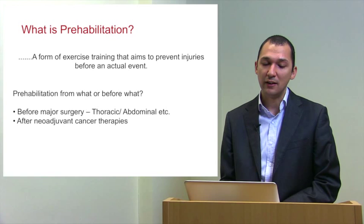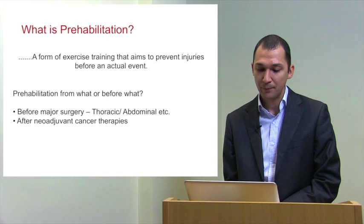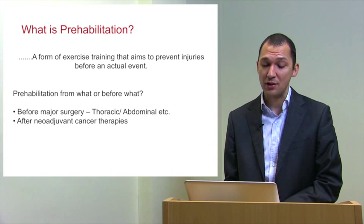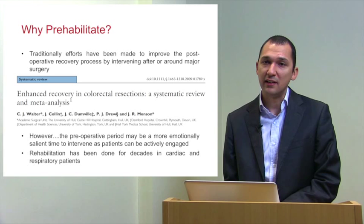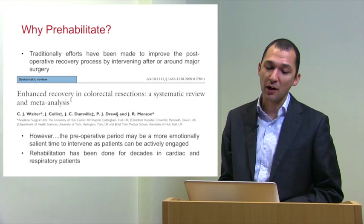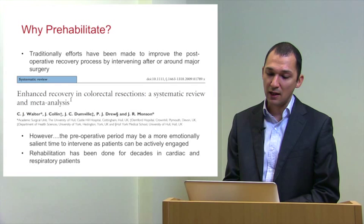Prehabilitation has been popularised by the Montreal group, the Kali group in Canada. It is a form of exercise training aimed to prevent injuries before they actually happen. We prehabilitate patients before major surgery — thoracic, abdominal, or orthopaedic — and after neoadjuvant cancer therapies. Traditionally as surgeons we have focused on post-operative recovery, intervening after and around the major surgical event using the enhanced recovery pathways.